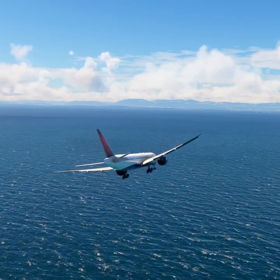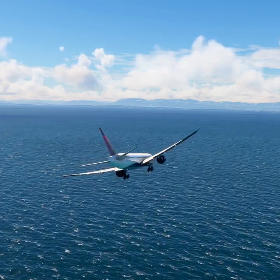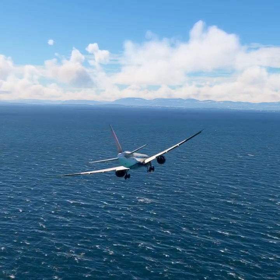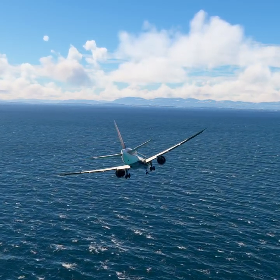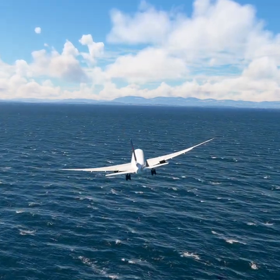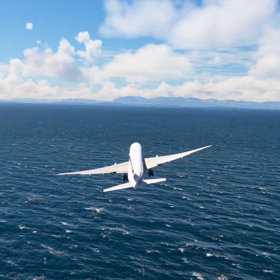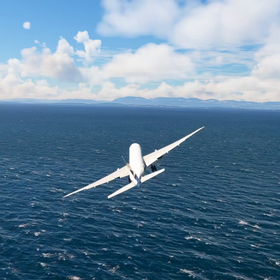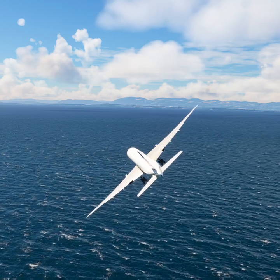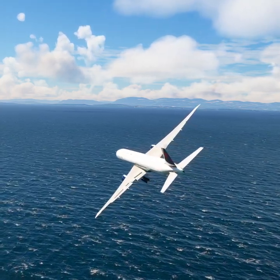Victoria Airport information Romeo, 1800 Zulu. Wind 254 at 31. Visibility 9. Sky condition: few clouds at 2,400 feet, few clouds at 4,700 feet, few clouds at 13,700 feet. Temperature 15. Dew point 13. Altimeter 29.92. ILS runway 27 in use. Landing and departing runway 27. VFR aircraft say direction of flight. All aircraft read back hold short instructions. Advise controller on initial contact. You have Romeo.